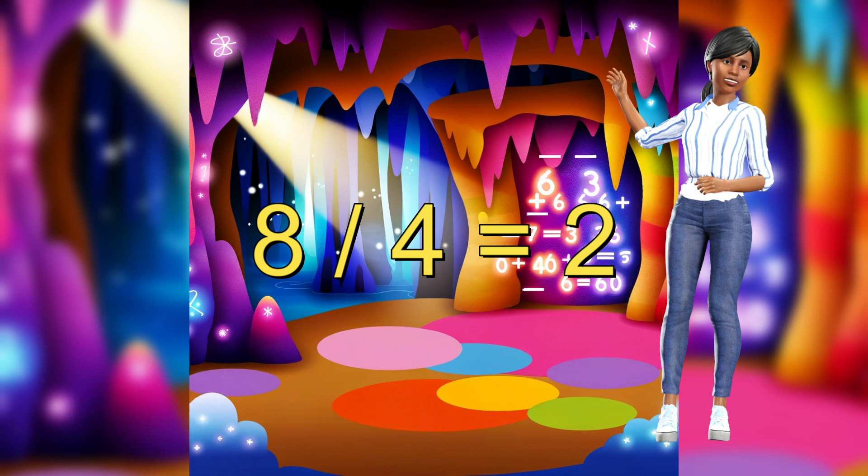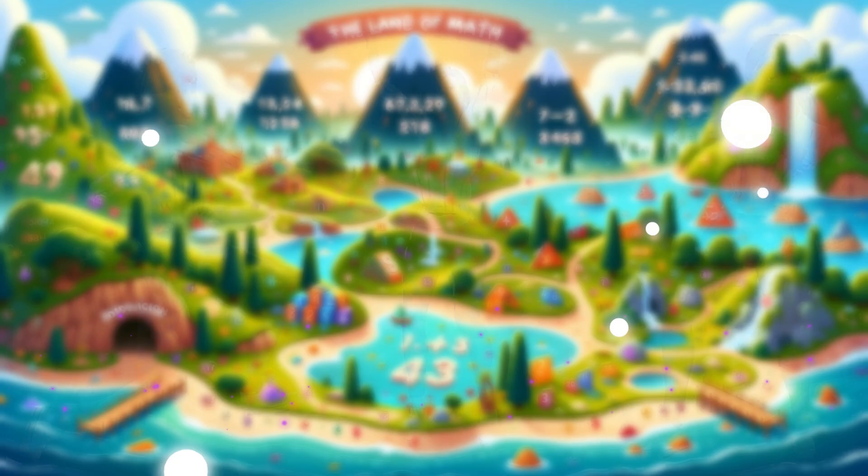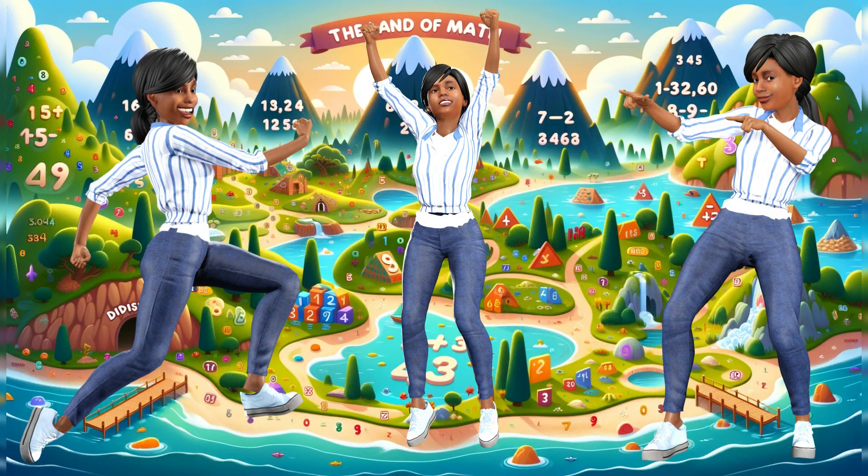Wow! That was an epic math journey. We visited the land of addition, subtraction shore, multiplication mountain, and even the division den. Thanks for joining me on this wonderful math adventure. Remember, math is everywhere, and it's super fun.